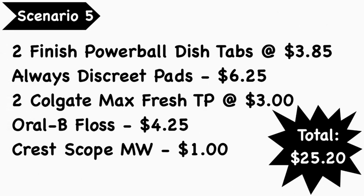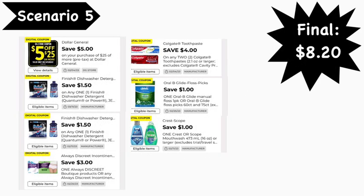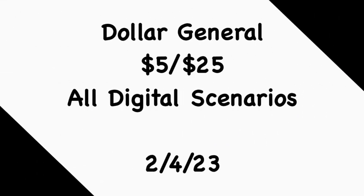Scenario number five: pick up two Finish Powerball dish tabs at $3.85 each, Always Discrete pads at $6.25, two Colgate Max Fresh toothpaste at $3.00 each, Orbit floss at $4.25, and Scope mouthwash at $4.00. Your total is $25.20. Digital coupons needed: the Five for $25 coupon, two $1.50 Finish coupons, $3.00 Always coupon, $4.00 off two Colgate, $1.00 Orbit floss, and $1.00 Crest Scope. Your final cost is $8.20.